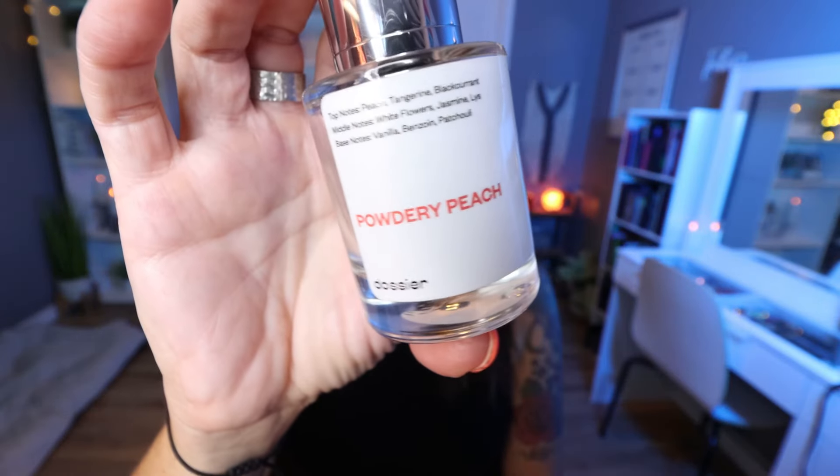I finished up a Dossier fragrance — I use up at least one every single month. This is in the scent powdery peach. It's very fruity with a little bit of floral and a little bit of musk. Dossier actually replicates high-end fragrances, so I like to buy one or two every month. I use these when I go to bed, go to the gym, or stay at home. I save my high-end perfumes for special occasions and going out, and I utilize Dossier the rest of the time. I will link Dossier down below with a 5% discount for you.